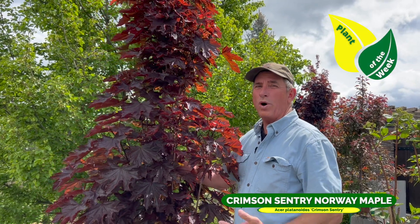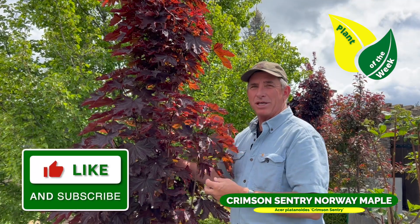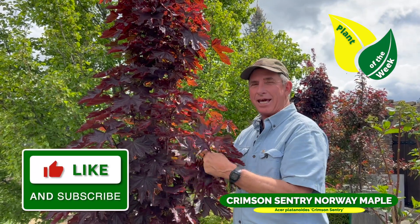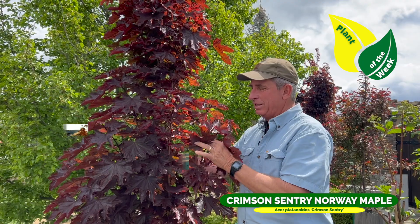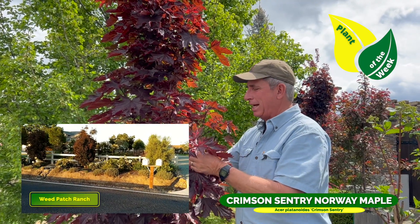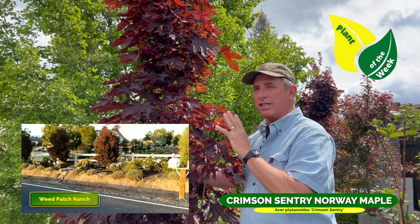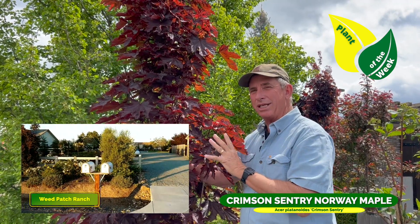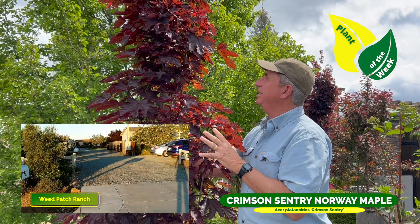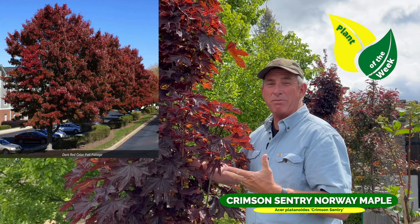Hey guys, coach here. One of my favorites I'm bringing to you today, near and dear to my heart because it graced the streetscape at Weed Patch Ranch. This here is Crimson Century Maple. I love this tree mainly because of its year-round burgundy color, and it gets a little big — probably 30 feet by